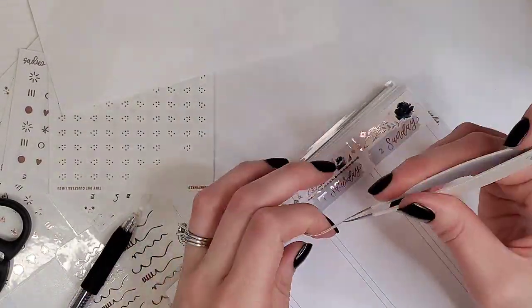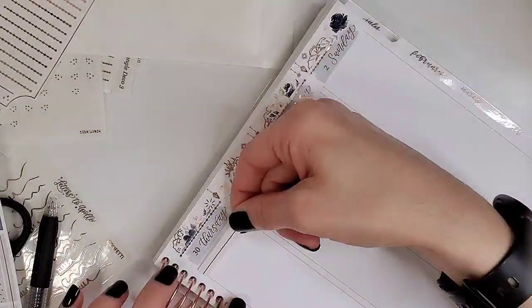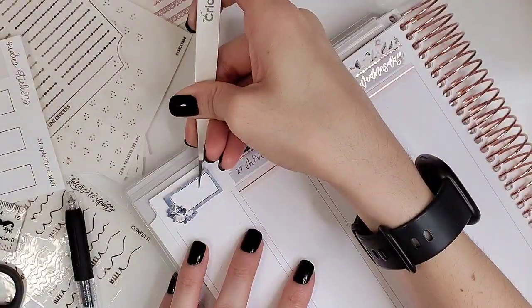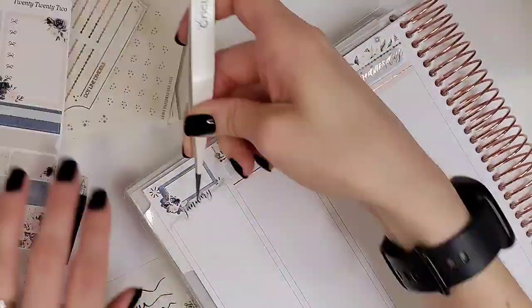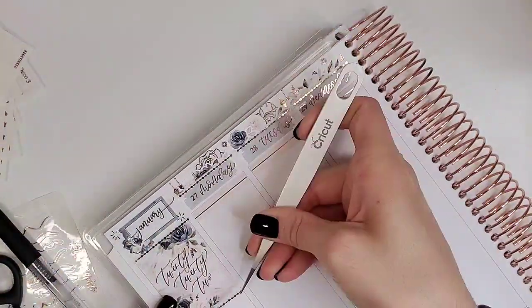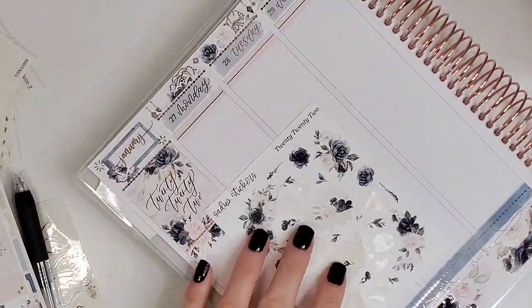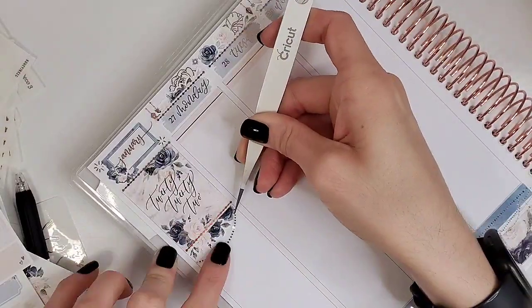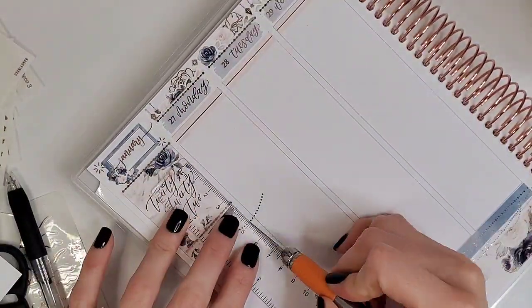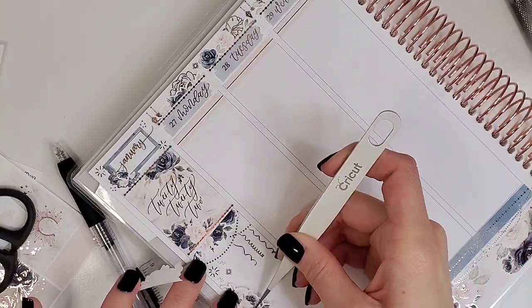I'm going to go into more detail about my planner stack and planner lineup — I'm actually going to film a planner lineup this year, I know, shocker. I'll go into more detail about this planner when I do that video. Getting started, I'm just doing some day cover deco and my normal sidebar deco. I'm continuing with the decorative sidebar in 2022 because I have a functional planner, and that's where all my functional stuff goes.